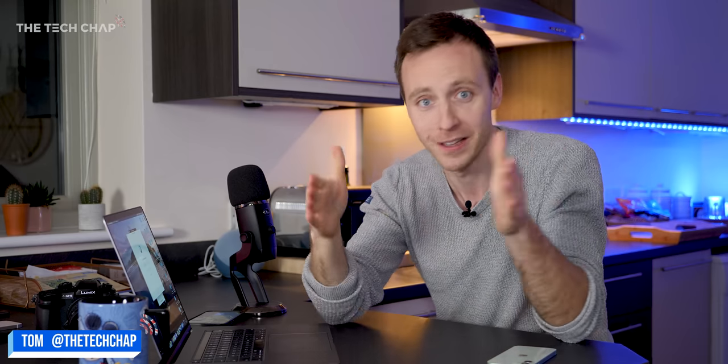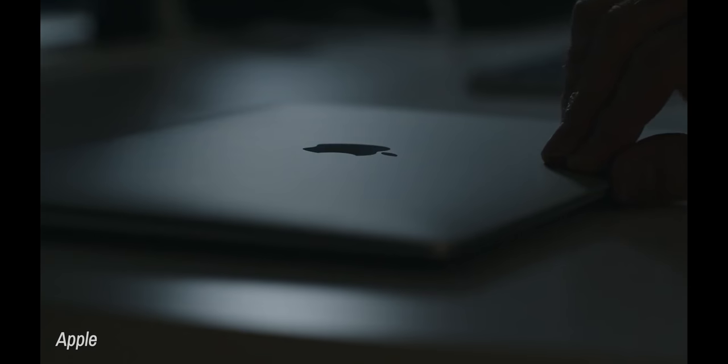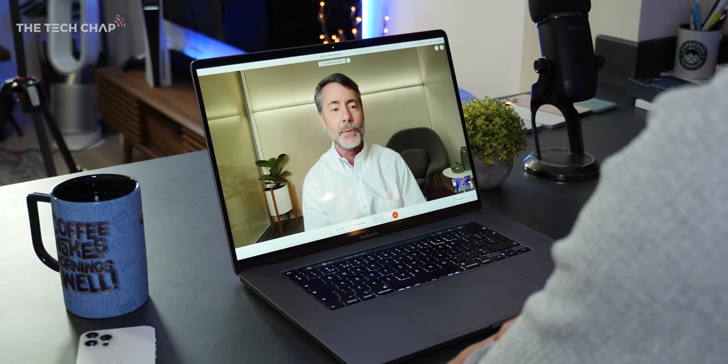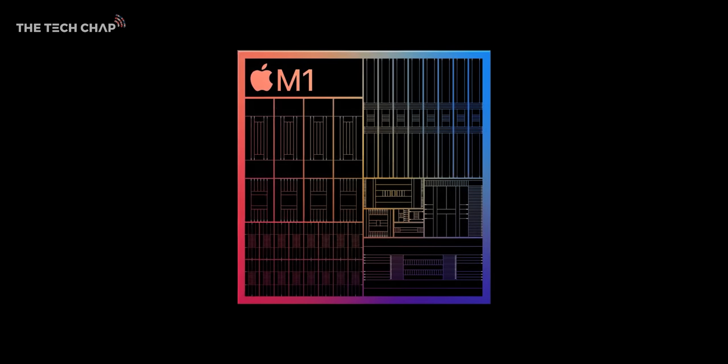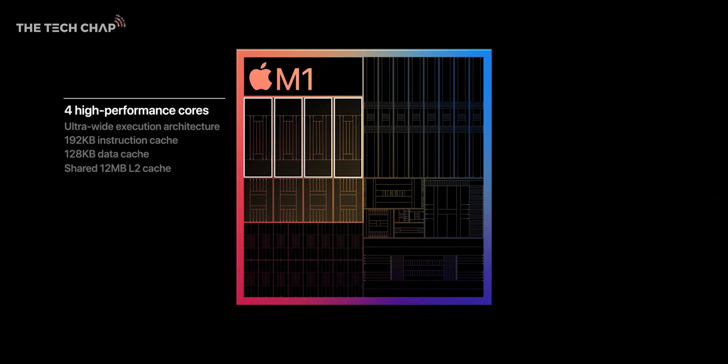Hey guys, I'm Tom the Tech Chap, and as you can tell, this is not one of my usual videos — especially if you look at the length of it, it's about half an hour long. That's because I was given a unique opportunity to talk to Apple about their new M1 laptops. I can't actually show you the laptop yet. This is my usual MacBook Pro 16.